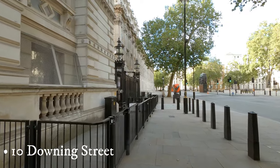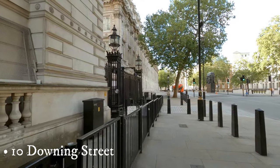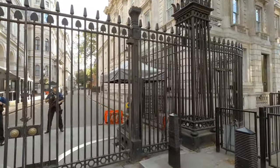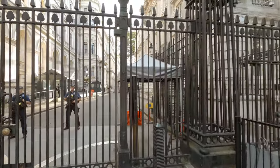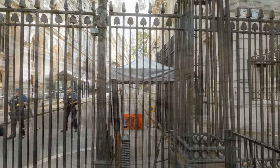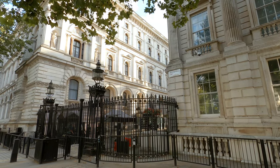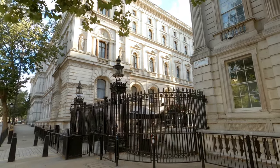10 Downing Street is the official residence and office of the British Prime Minister. It has been the UK's number one address for almost 300 years. The building contains over 100 rooms and was once three separate houses, now combined.